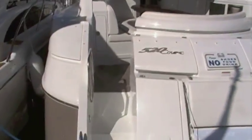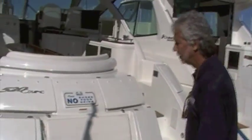As you notice, you've got dual entrances here to the cockpit — you can board from either side. There's also lots of storage across the transom here.